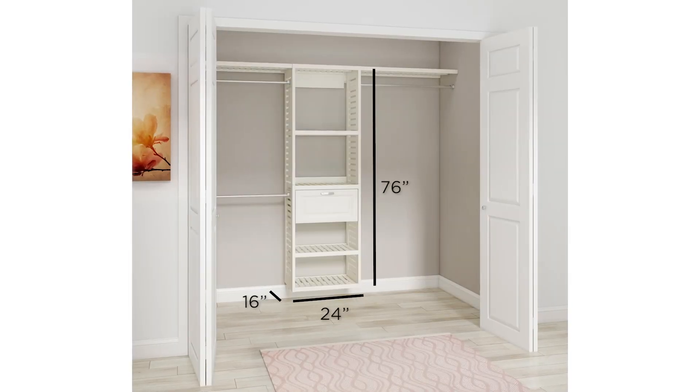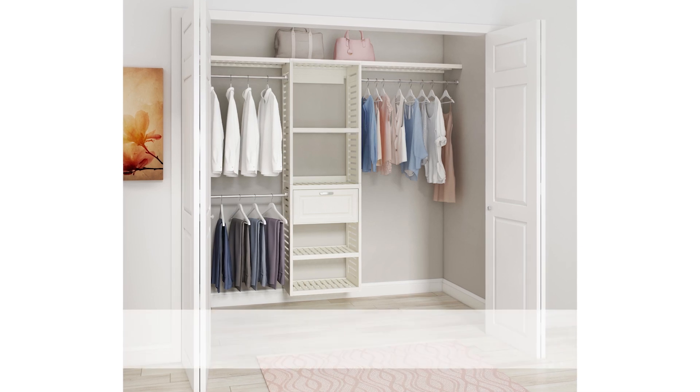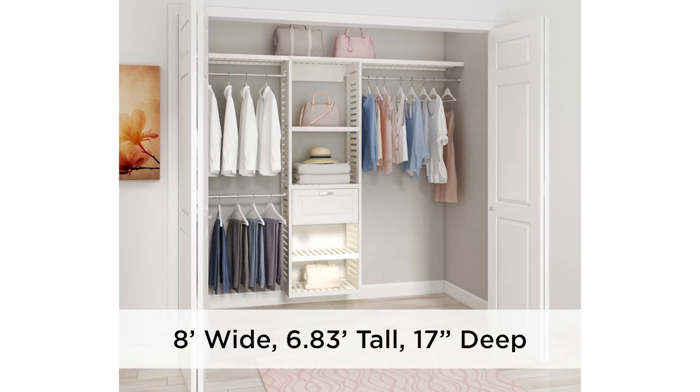Each kit includes a ventilated closet tower with two 3-foot shelves, three expandable closet poles, a raised panel drawer kit, and two ventilated shelves.